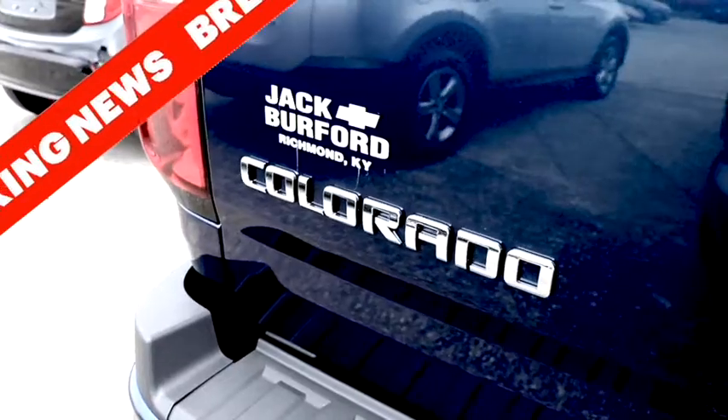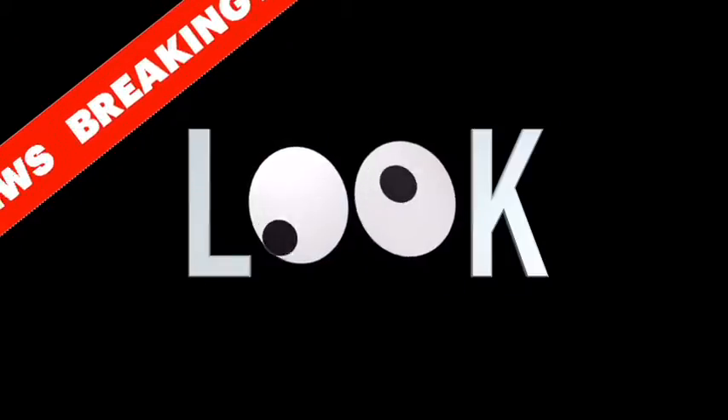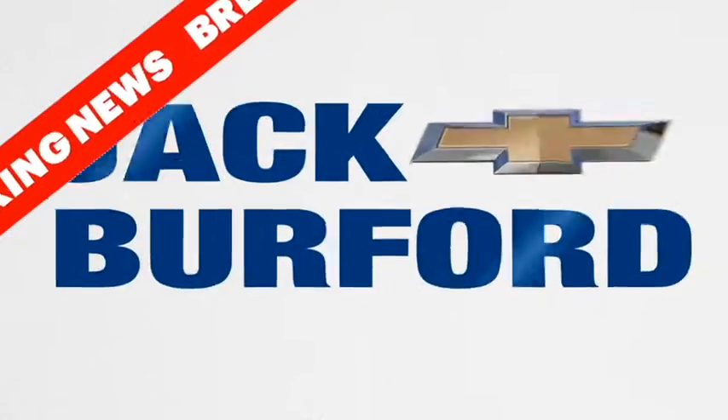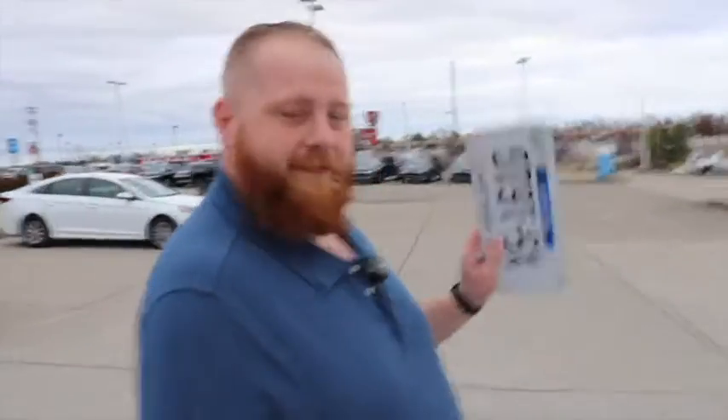Three, two, one. Hey, what are you doing? We're going on a test drive. A test drive? What are we doing? The 2020 Chevy Colorado work truck — two-wheel drive, four-cylinder gas saver. Got the plate in hand and the keys. You ready? I'm ready. All right.